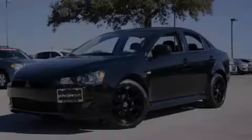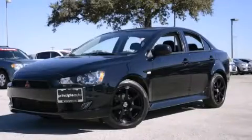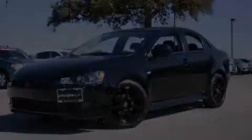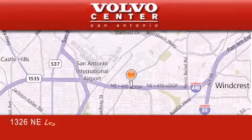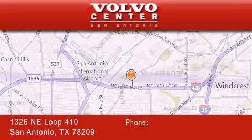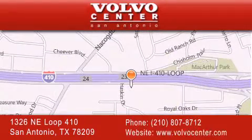Please call us today for more information on this great vehicle. Volvo Center is located at 1326 Northeast Loop 410 in San Antonio. Our goal is to exceed all of your expectations to ensure that you'll return for future visits.